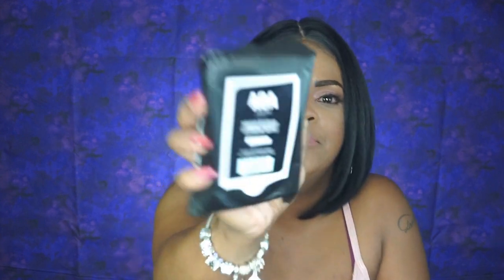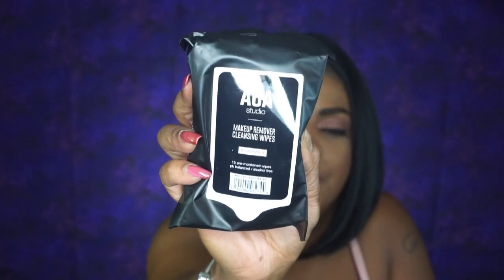Next up I got some makeup remover wipes — these are the rose water makeup wipes. I wanted to give them a try and see how they did. For a dollar, they do good. I'm going to stock up.